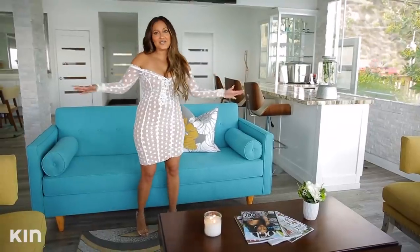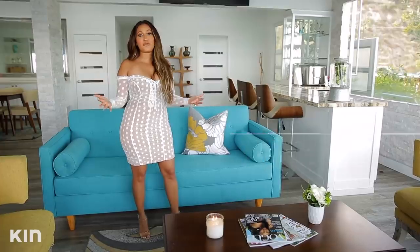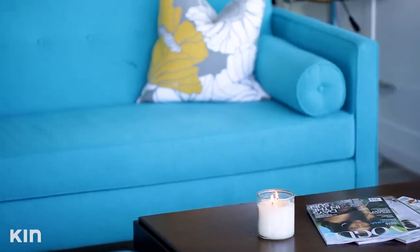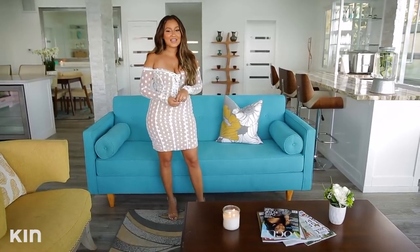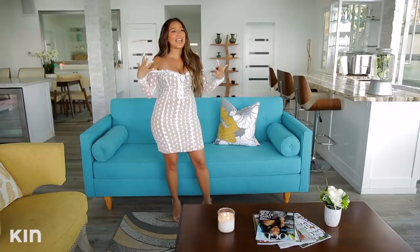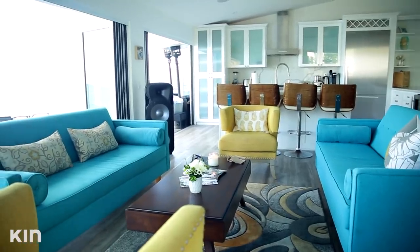So starting off, this is the living room. As you can see, it's very colorful, and it actually came fully furnished. This decor would be considered mid-century modern, which is completely different from my house. At first I was like, I'm gonna want to change the sofas to all white. But I'm not gonna lie, I kind of have fallen in love with the blue, especially when you look out into the ocean — it kind of gives you a beach vibe, the blue of the ocean, the blue of the sofa. So I haven't switched it up just yet.